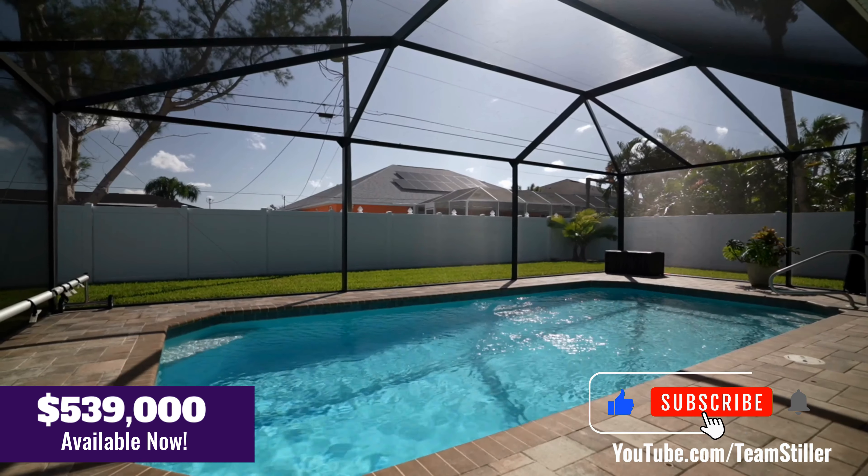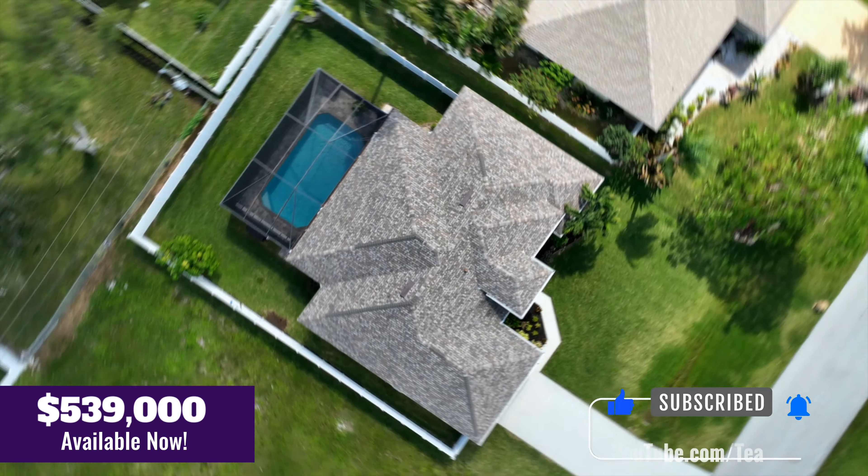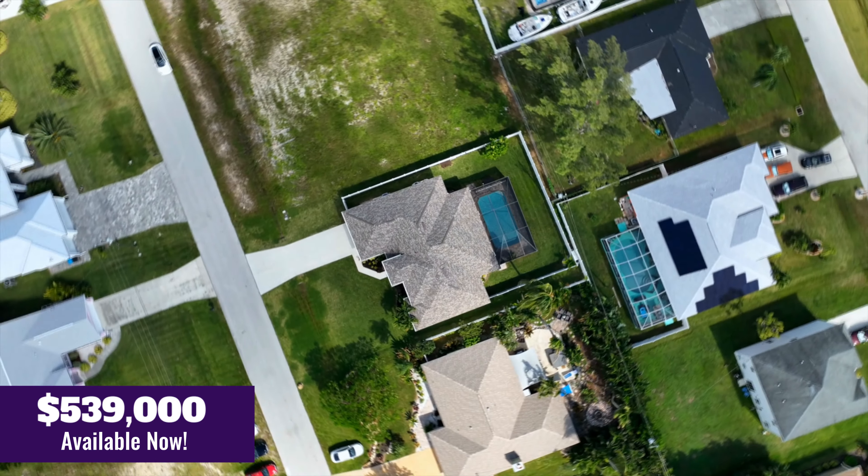Can you believe this home is not in a flood zone and it's in the perfect location right in the southwest section of Cape Coral between Cape Coral Parkway and Veterans.